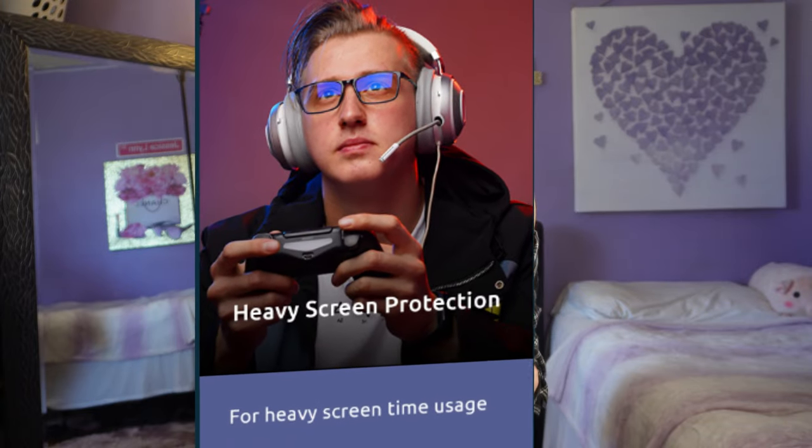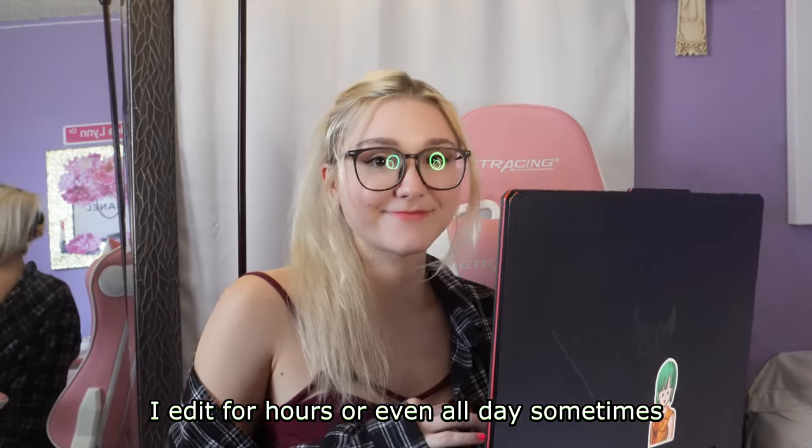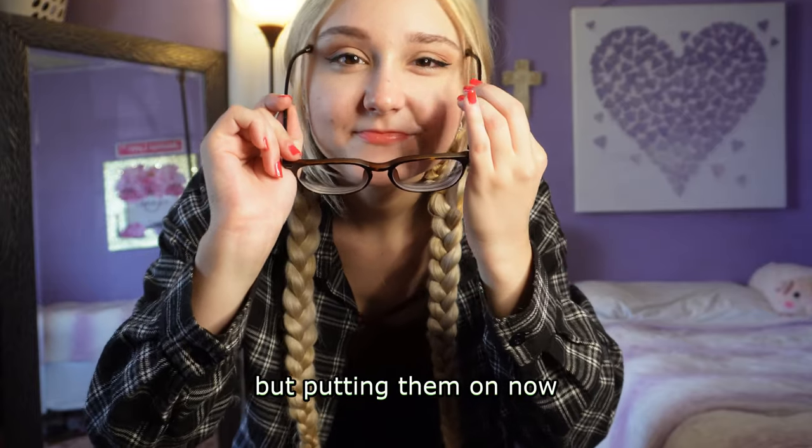Adding these glasses made it more high fashion and chic. Now when I saw they had heavy-use blue light blocking lenses, I knew I had to get a pair. Being a YouTuber, I edit for hours or even all day sometimes and my eyes are dead by the end of it. So these are going to be my at-home slash editing glasses, but putting them on now I feel like I could wear them for everyday wear as well.